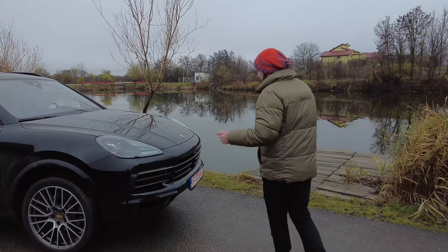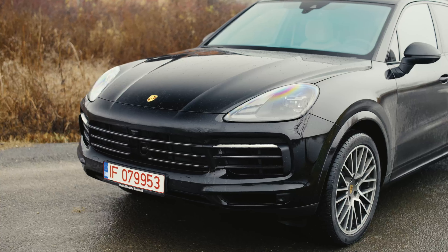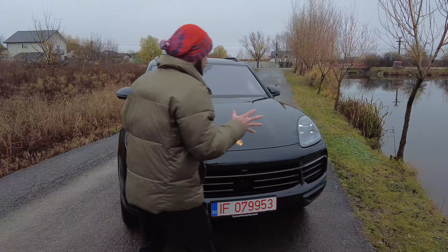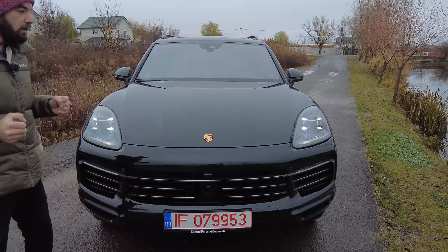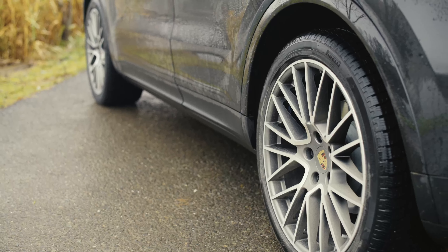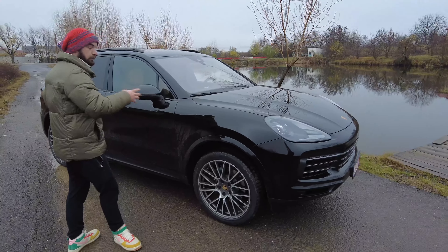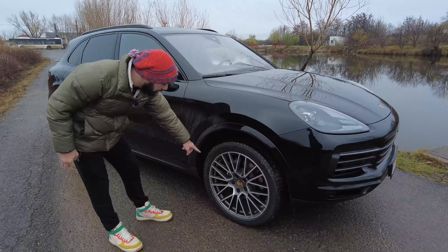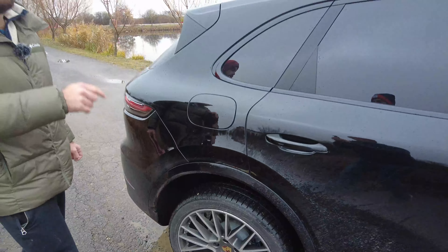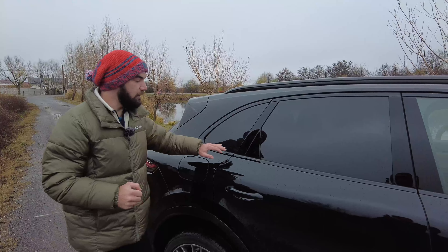I also like the fact that even though it's a Platinum Edition, they changed literally nothing in the front end of the car. Everything is very conservative; everything yells this is a Porsche. But if we go around the car we can see that we have bigger wheels — they're 21 inches instead of 19 inches, and also they're different dimensions front to back. In the front we have 275/40/21 and in the back we have 305/35/21. Everything is also trimmed out in black.